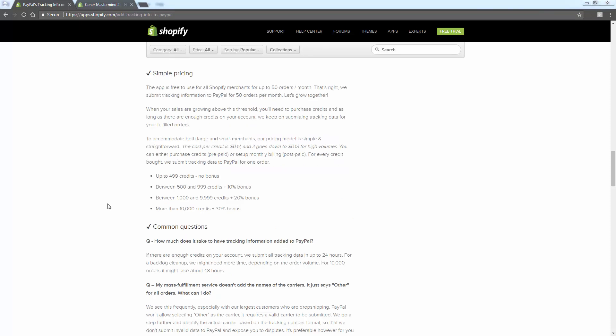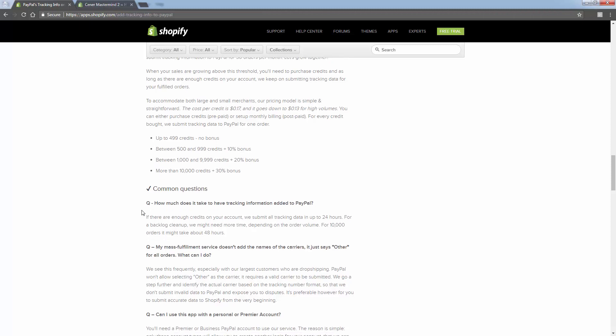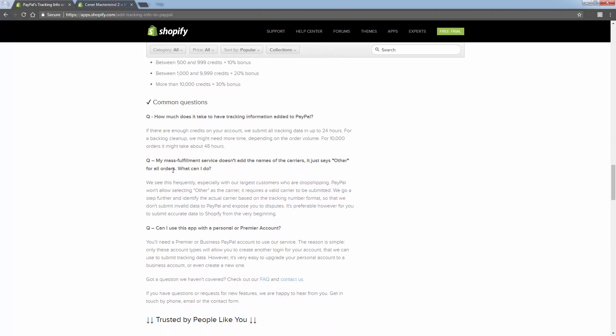You're going to be able to do 50 orders a month for free, so if you're a smaller store or just getting started this is great - you can just let it run for free for those 50 orders a month. Here's the pricing afterwards: it's 17 cents per credit - a credit is basically the action of updating an order. It goes down to 13 cents per order when you do volume. There's basically a section inside of the app where you're able to submit payment - it's kind of like a credit system. You top up and have enough credit to process orders, say 500 credits for 500 orders.